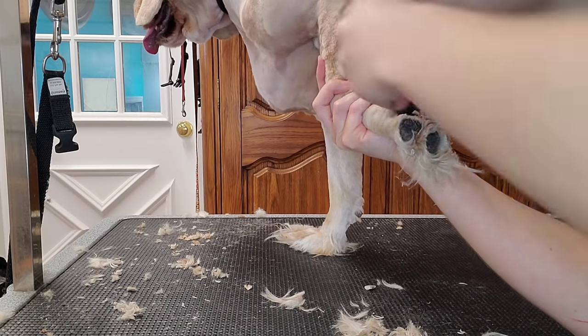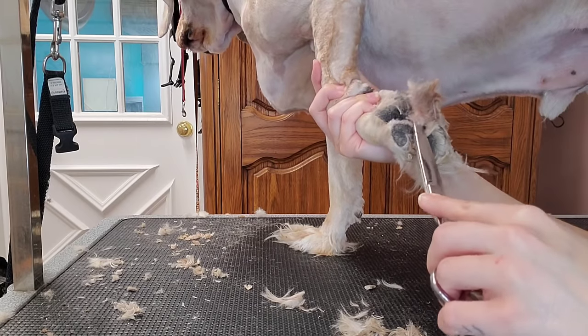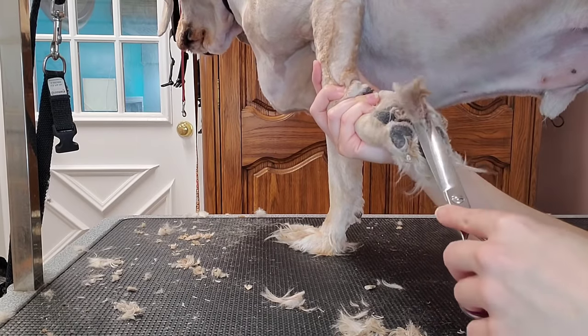He's going to feel like a whole new dog. This is probably one of the most satisfying parts of my job. Just look at all of that hair.